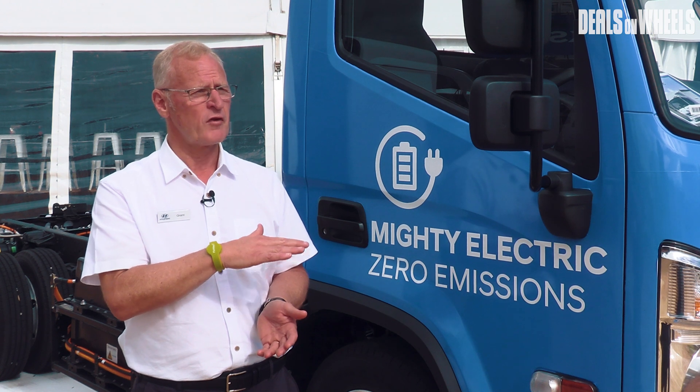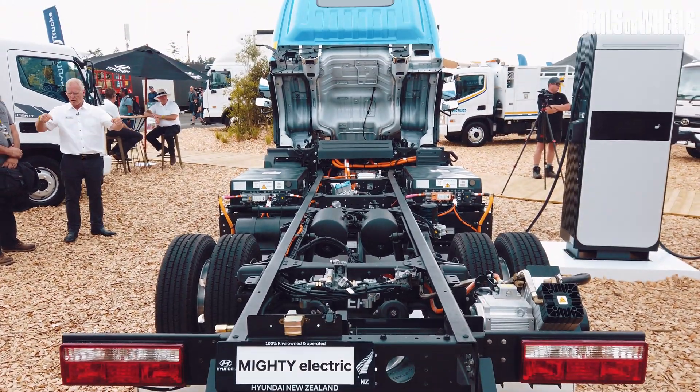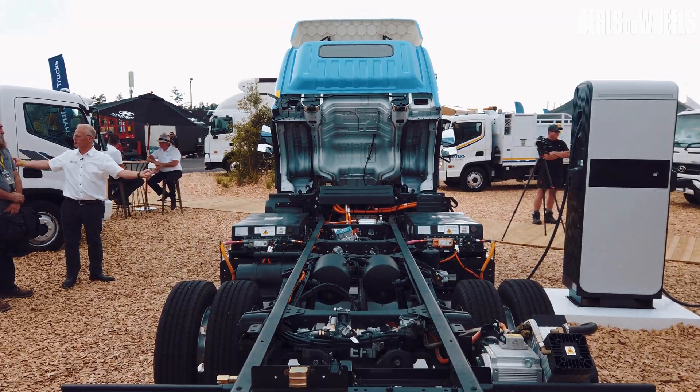The weight of the truck is very slightly heavier than one of our diesel equivalents, but not a lot. So we've still got reasonably good payload, good distance, and it's a really fantastic little product. We're really looking forward to bringing this to market.